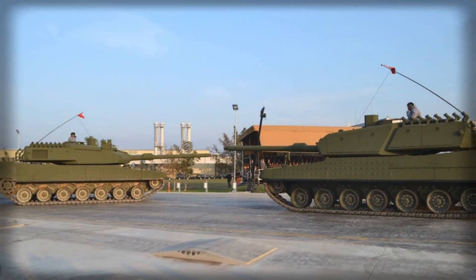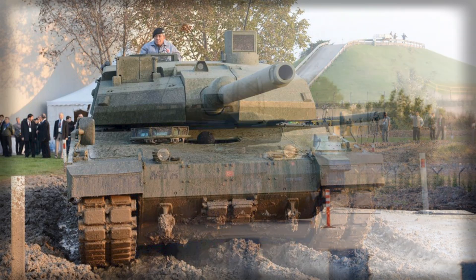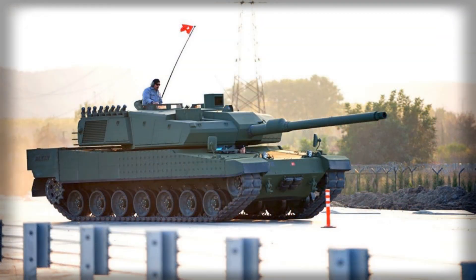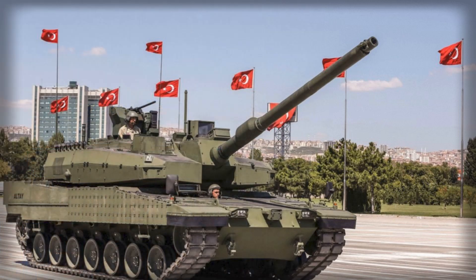Strategically, the ALTAY serves as both a national defense asset and a potential export product, offering allies in the Middle East, Asia, and potentially beyond a more affordable yet highly capable alternative to NATO standard armor. The strategic implications of the ALTAY's subsystem integration extend beyond Turkey's borders. NATO partners, including the United States, are closely monitoring the program as it highlights a shift in the regional balance of heavy armor capabilities.